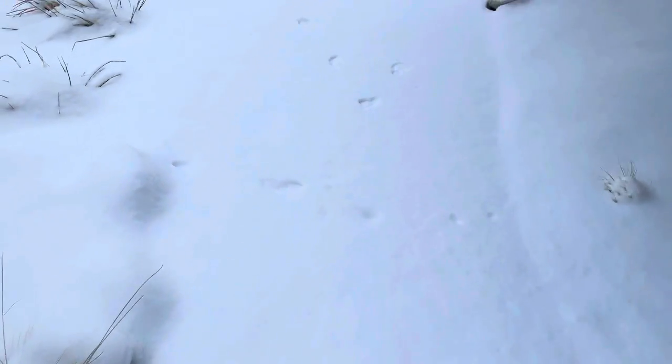Something's already been out here. I don't know what kind of prints those are.